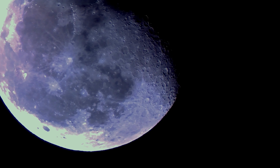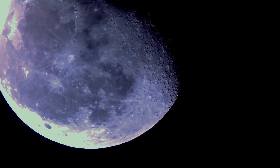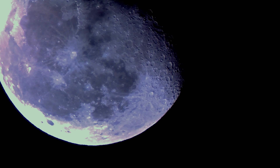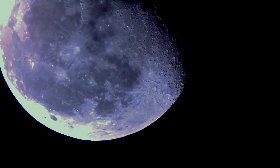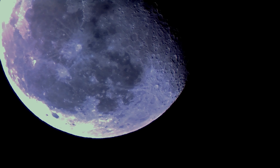A gray-hued rock would be your landing surface if you were to go to the moon. This is due to the fine gray dust that is produced by the majority of minerals found on the lunar surface, such as feldspar, iron, and magnesium.